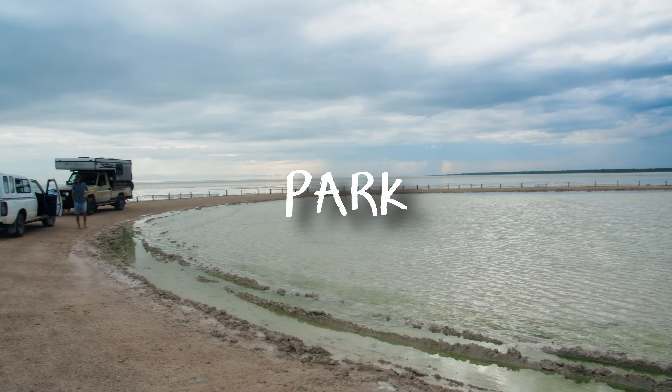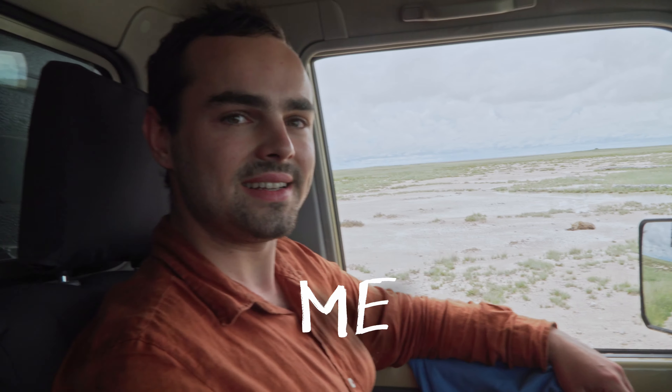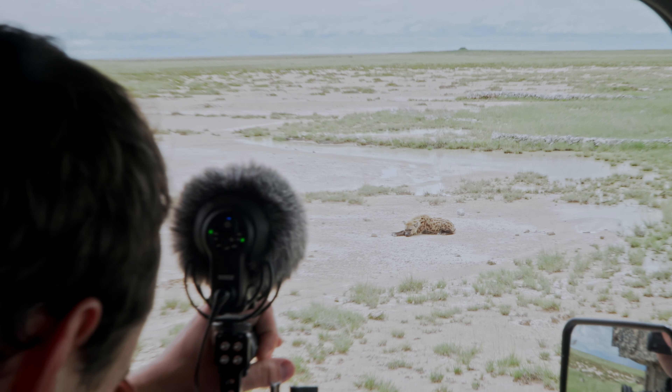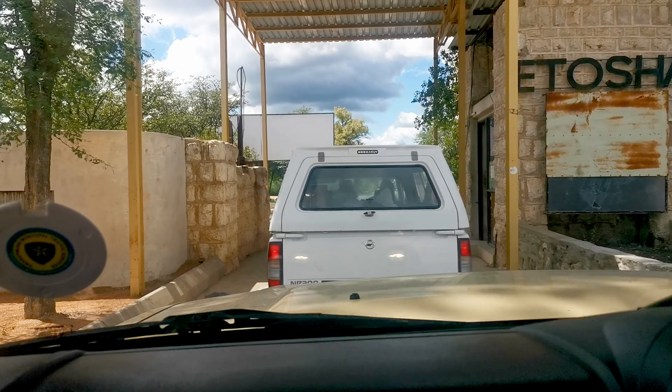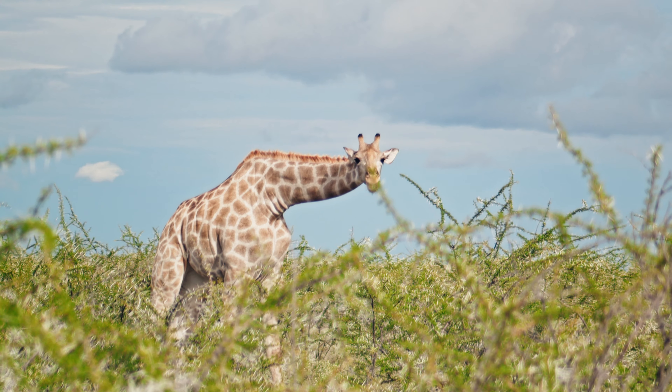This is Etosha National Park, and this is me filming some of Namibia's incredible wildlife species. Etosha is a famous tourist destination and home to all kinds of animals.